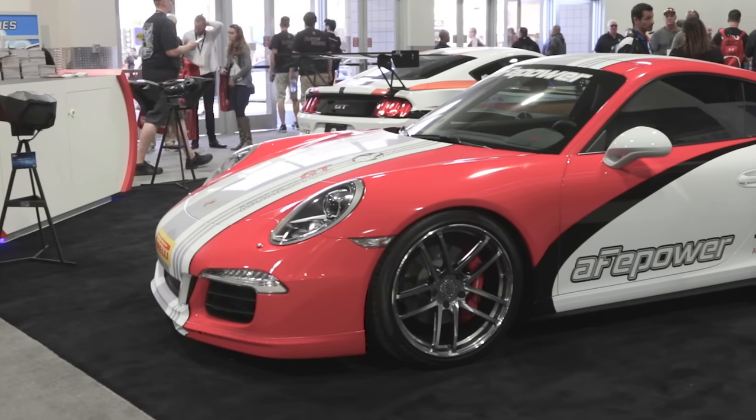I'm Steven Yanty for Power Auto Media at the AFE Control booth with Aaron Frott. AFE Power has been around since about 1999 doing headers and things for the engine side of the vehicle, but AFE Control is something new.